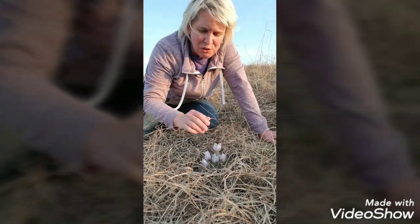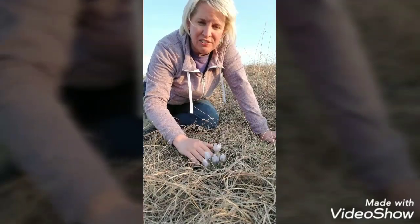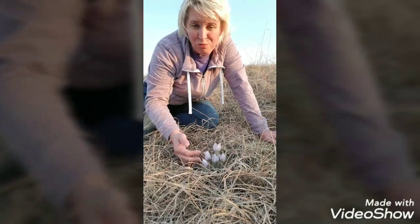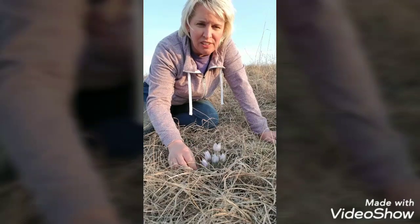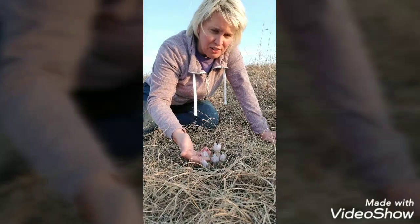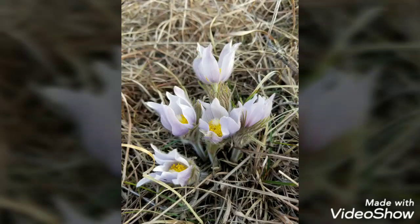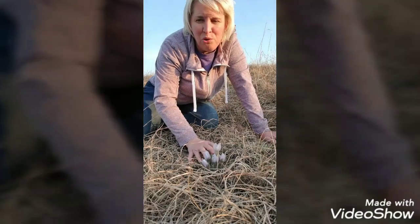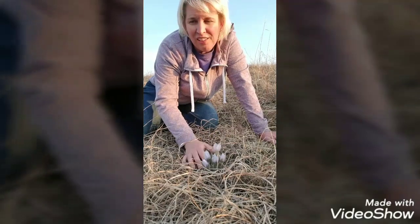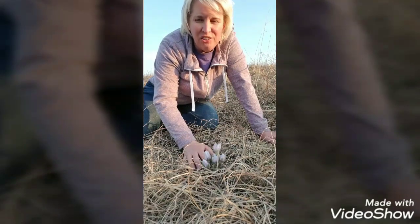Pasque flower is kind of new to me — this is only the third time I've seen it. I've read that they have a basal leaf, meaning the leaf is at the base of the flower, but it only comes up after the flower has bloomed. Hopefully I'll come back later this spring to see the leaf. The leaf is kidney-shaped, fern-like, and hairy. Other names for the pasque flower include the mayflower, rock lily, April fool, the Easter plant, and the prairie crocus. What's really cool is that it truly signifies that spring is here — it is the first prairie flower that comes up.